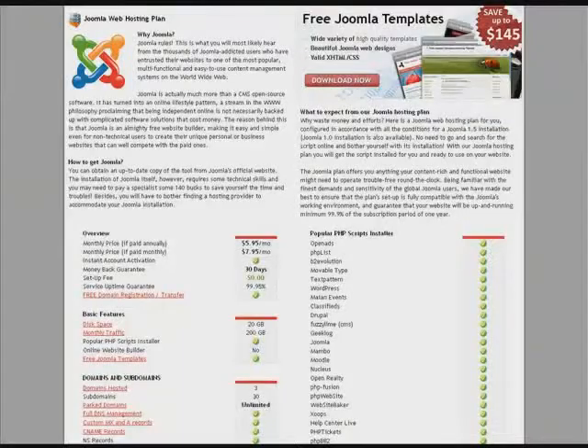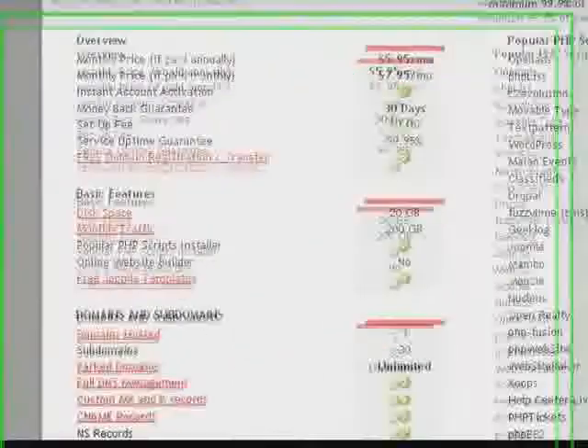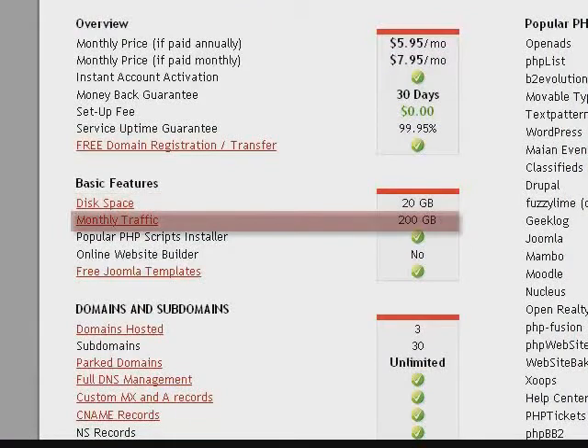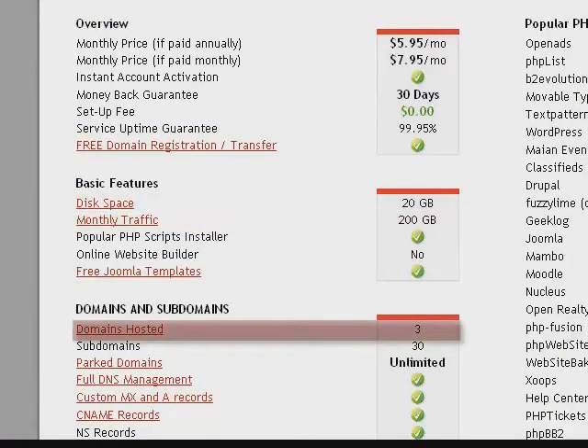In the control panel, you can find all the tools and features that your Joomla site needs to operate online. Let's take a look at some of the most important features that this hosting plan offers for your Joomla sites. The plan is packed with plenty of disk space and monthly traffic resources to accommodate the three Joomla sites your plan will start with.